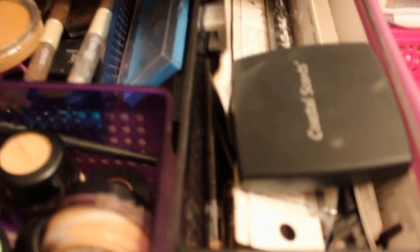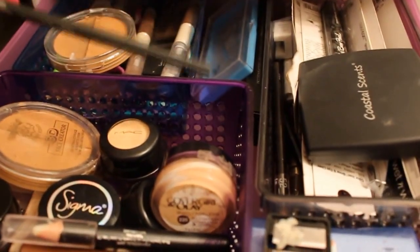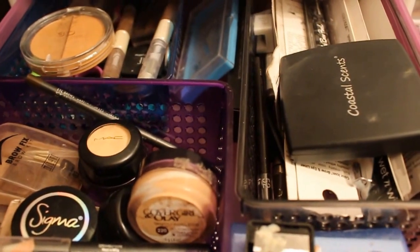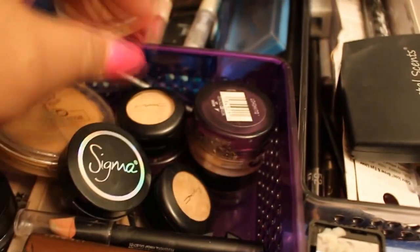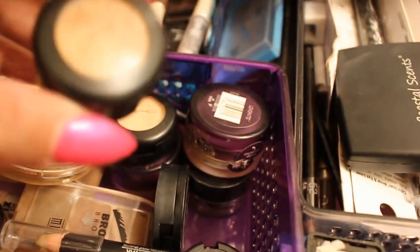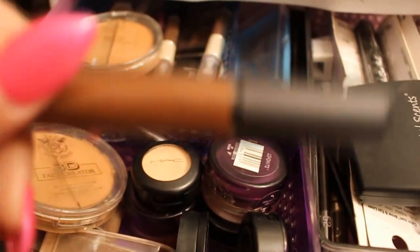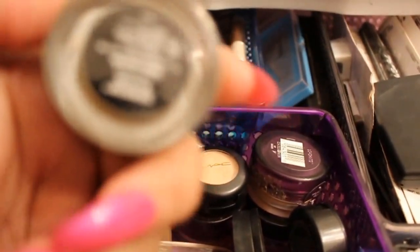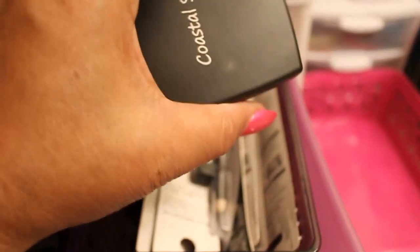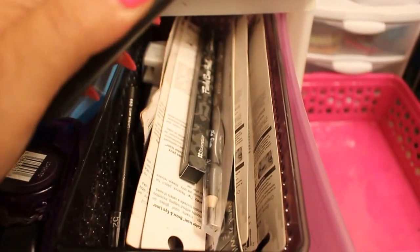This drawer is everything for my eyebrows. My Spike Pencil, concealer, my Sigma Brow Powder, this is concealer as well. This is my MAC Concealer. Eyebrow Wax from Sigma, Brow Gel from MAC. Anastasia Dip Brow in the color dark brown. This is a brow palette from Coastal Scents — eyeshadows — and here are my pencils and things like that.